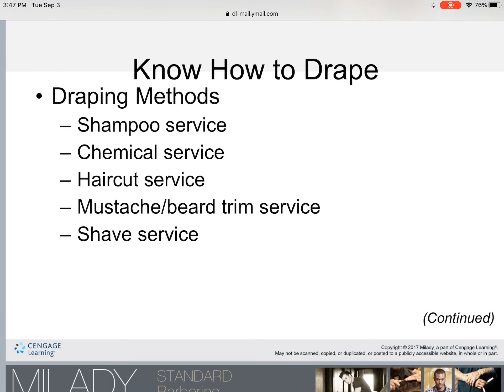There are five draping services: the shampoo drape, chemical drape, haircut drape, neck shave drape, and the 14-stroke shave drape. You need to be able to properly identify each of these five draping techniques — how to do them, their purpose, and what the barrier is for each one.